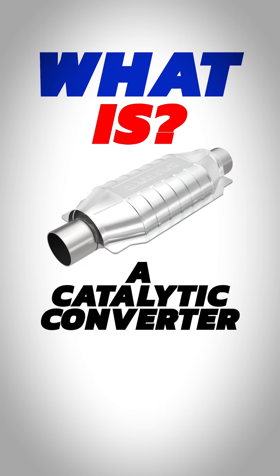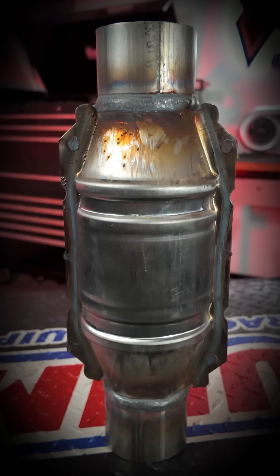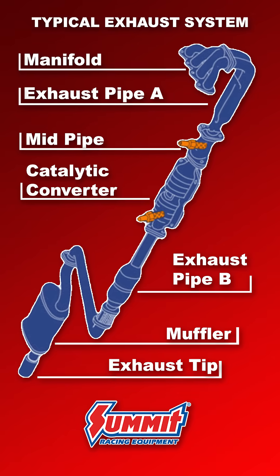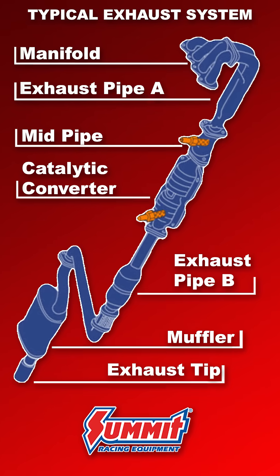What is a catalytic converter? Starting in the mid to late 1970s, all street legal vehicles in the United States have come equipped with a catalytic converter. A catalytic converter is part of your vehicle's exhaust system, and it's a core component of its emissions equipment, as it helps reduce the amount of harmful gases coming out of your tailpipe.